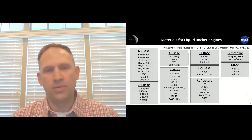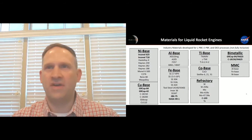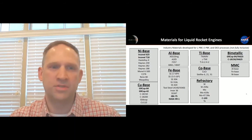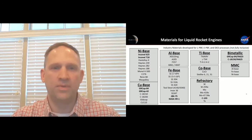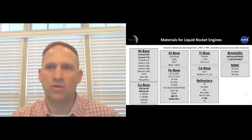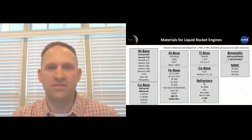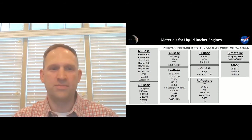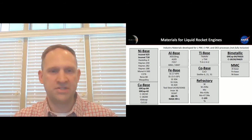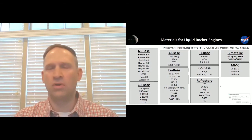Some of the materials more commonly used in liquid rocket engines: we work a lot in the Inconel nickel-based materials — 625 and 718. NASA has also been heavily involved in developing some new alloys. It's a copper-based material — copper chrome niobium, GR COP 84 and 42 — specific to combustion chambers in very high heat flux environments, very stable at very high temperatures. We're also developing some new iron-based materials for hydrogen resistance in some of our applications.